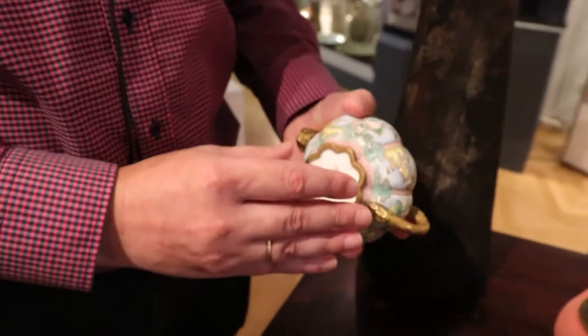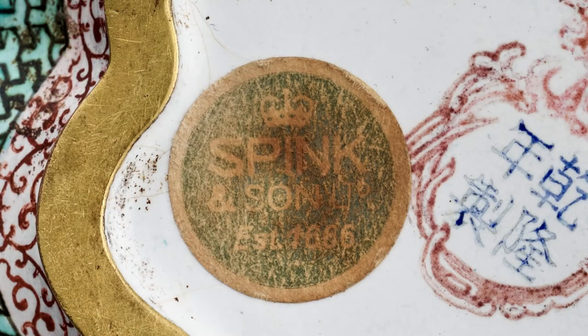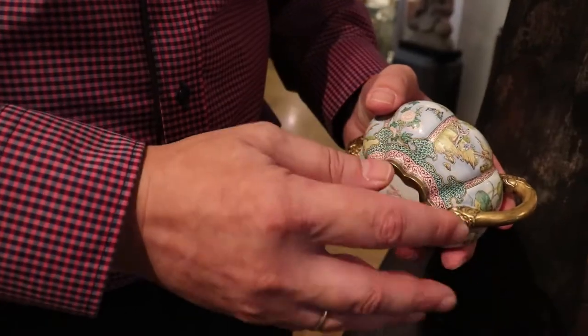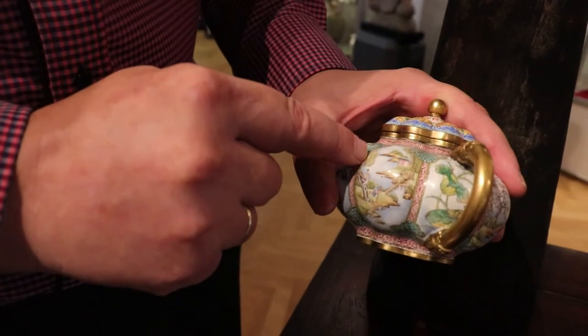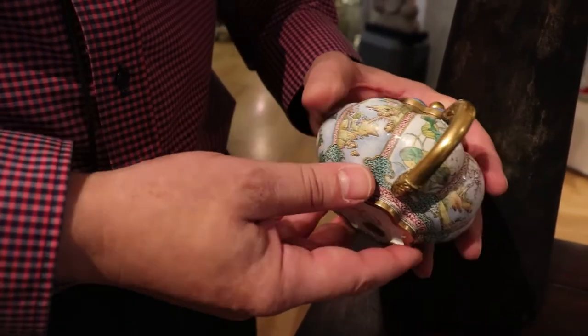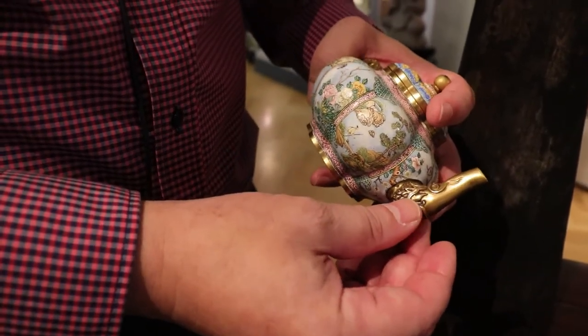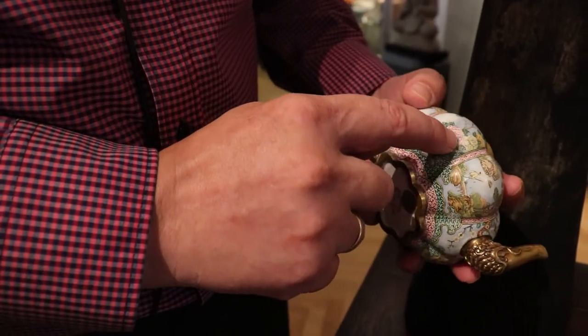The quality of the enameling is very, very high. It has an old Spink label here which we have investigated under strong magnification, and under the microscope it seems to be original. You can see the crisp colors and really nice color palette that's been used, as well as the fine gilt bronze fittings, nicely incised, and also a nice pink here.